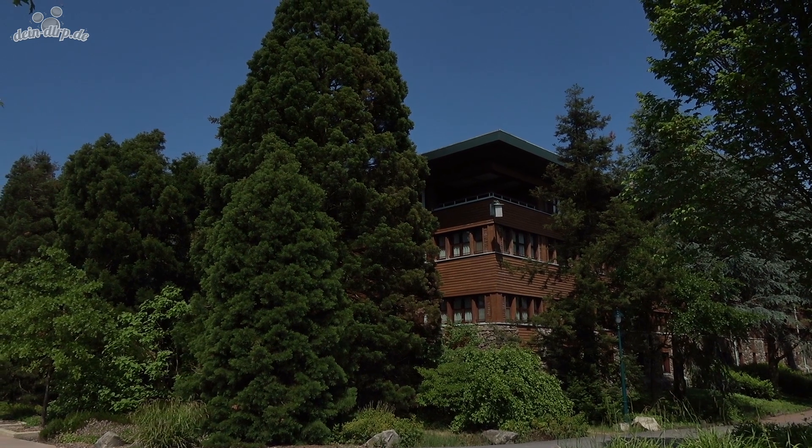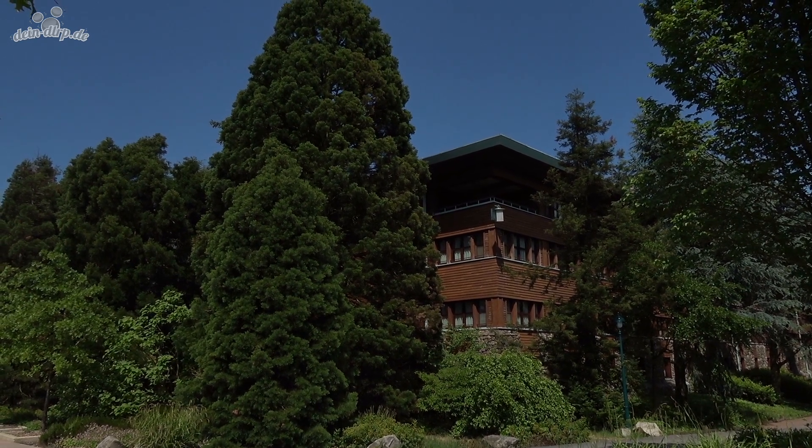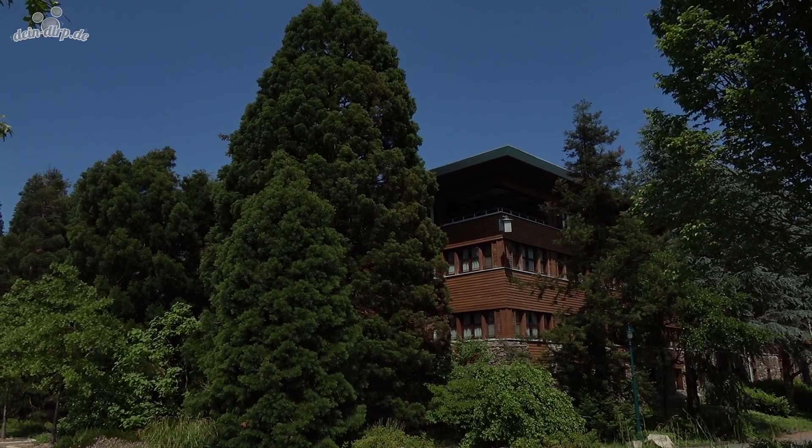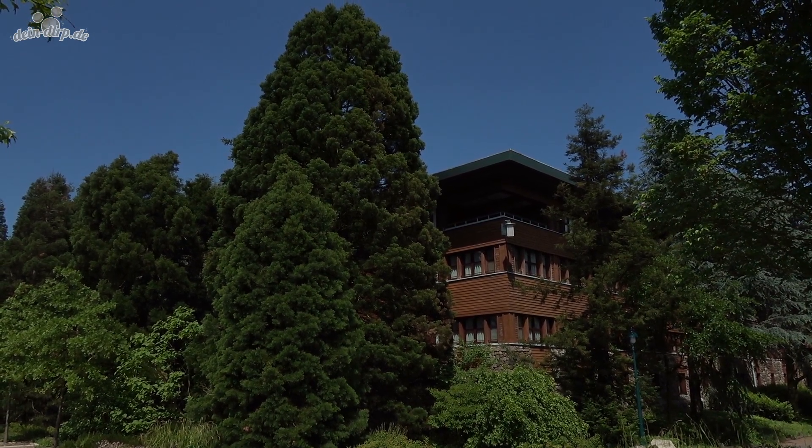Hi, I'm Thorsten from deinDLP.de. Today I'm going to take a tour through Disney's Sequoia Lodge, a nice hotel on the islands of Lake Disney in Disneyland Paris.